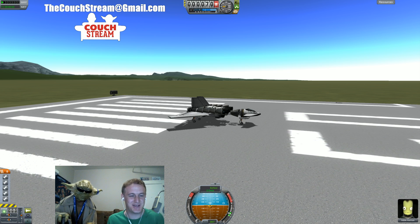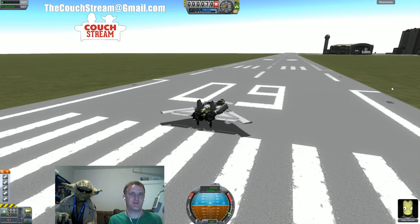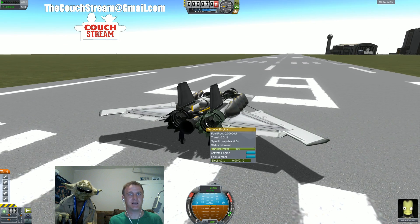What's up Couchstream! Spoonie Man here with the ever sexy California Yoda, and I'm going to show you a little bit of a glitch with the thrust of jet engines that I've found.